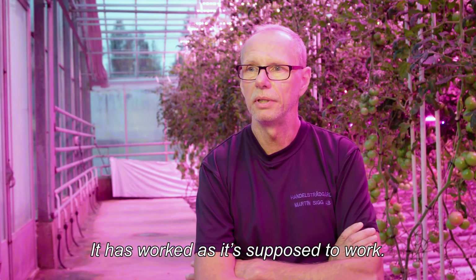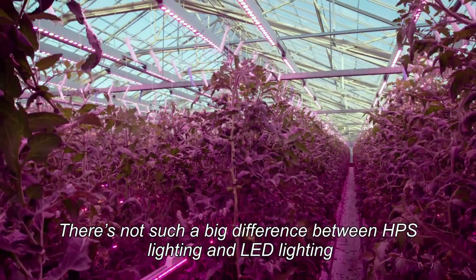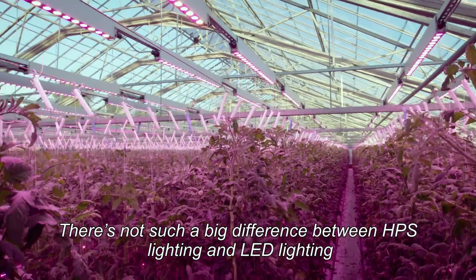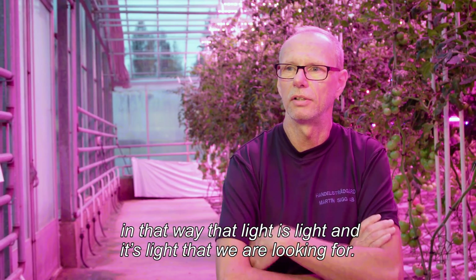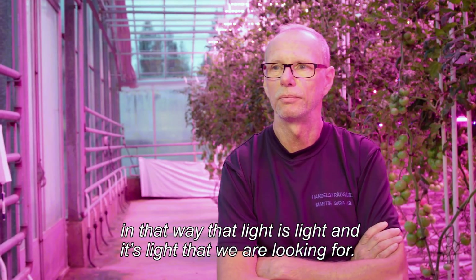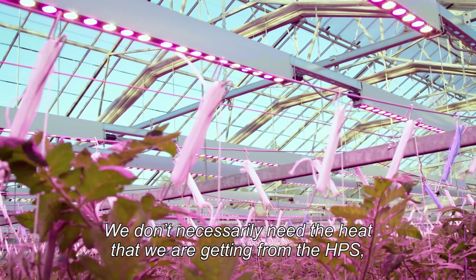So far we are happy with it — it has worked as it's supposed to do. It's not a big difference between HPS and LEDs in that way that light is light. So it's the light that we are looking for, and we don't necessarily have to have the heat that we are getting from the HPS.